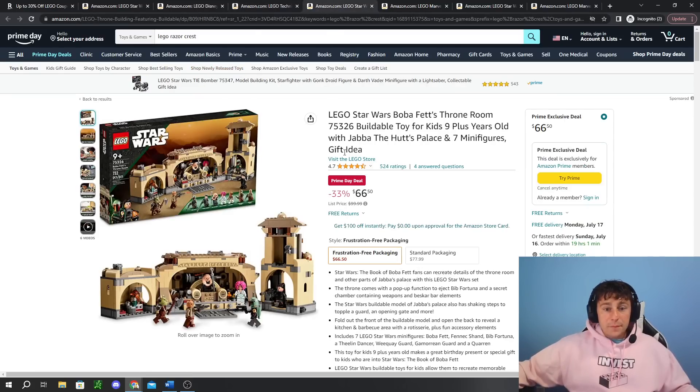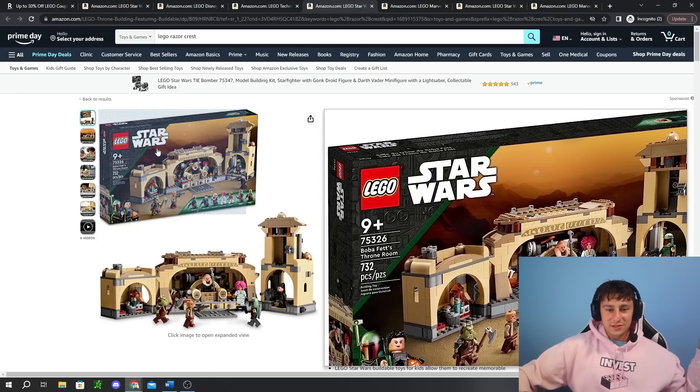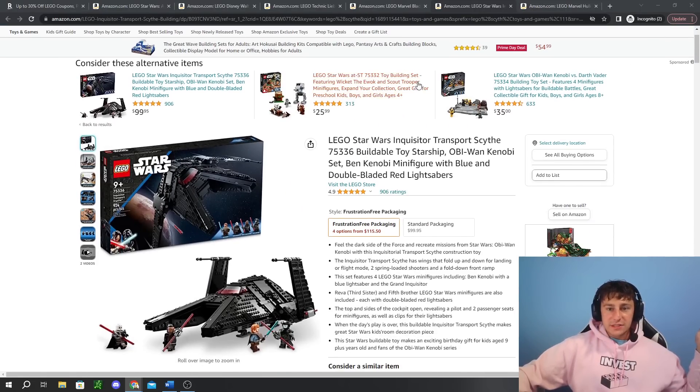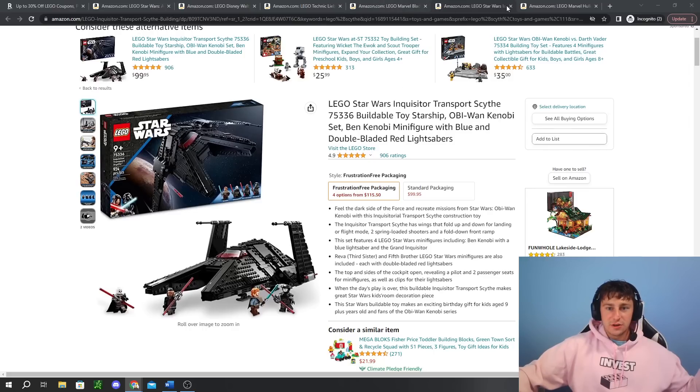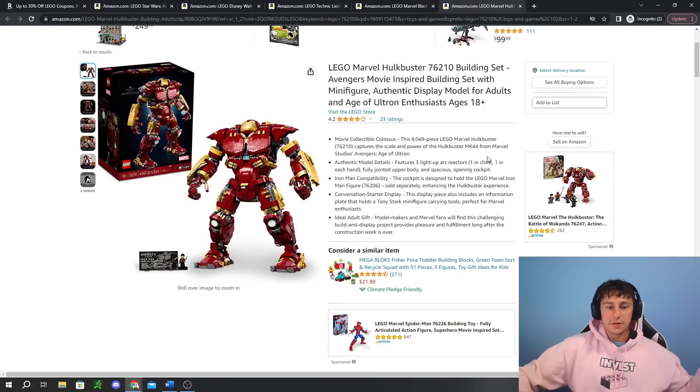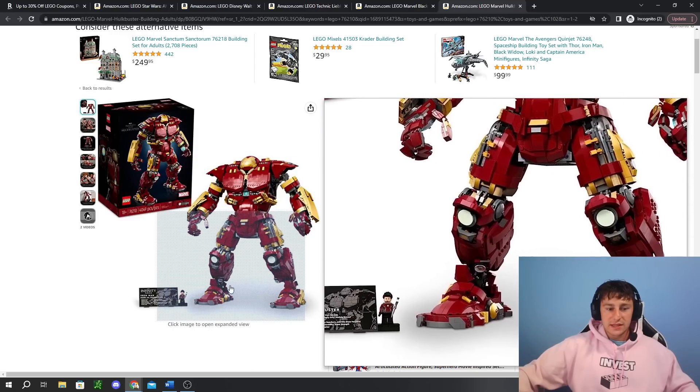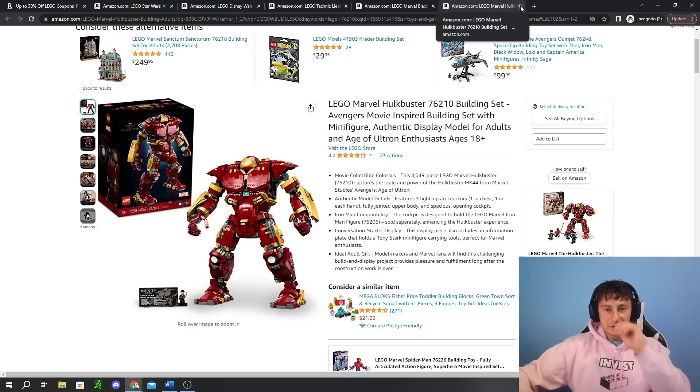Next up we have Boba Fett's Throne Room. This is dang near what I remember it selling for at Costco when they first came out — super nice to see this at 33% off, at $66. For a Star Wars set, that's pretty optimal. Really good minifigs; having it 33% off is a nice kickback. Now, a couple of sets unfortunately are not around anymore — they sold out of the deal. One was 30% off and sold out extremely fast this morning. I was happy to call it out before it sold out, as well as the Hulkbuster, which was also worthwhile for the price. Both sold out, but those were really good deals.